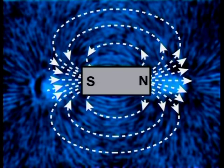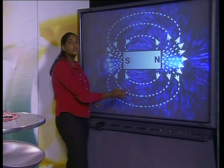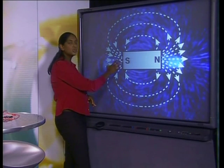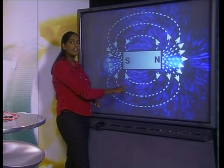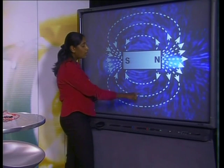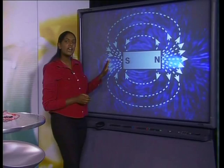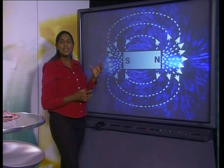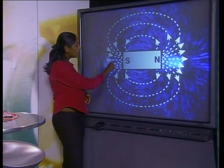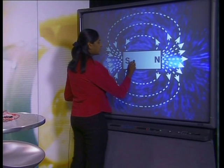At the north pole, the field lines are close together and point away from the north pole — here the field is strongest. As we move away from the pole, the strength of the field decreases and the field lines are deflected towards the south pole. Notice that in the middle of the bar magnet, the field lines run parallel to the bar magnet; here the lines are drawn further away from each other, indicating that the magnetic field is weaker. Closer to the south pole, the field lines curve towards the south pole — the field is stronger, represented by the field lines being close together. On the inside of the magnet, we draw the field lines from south to north.